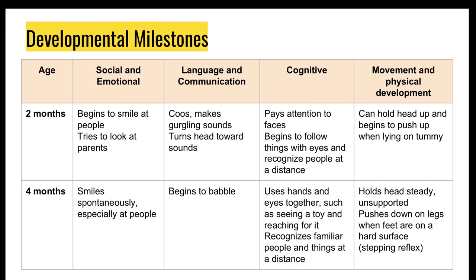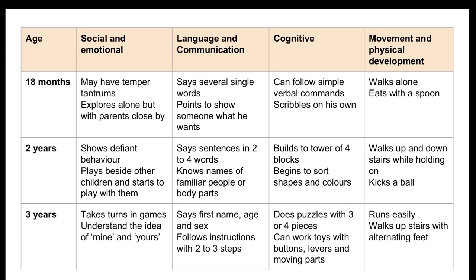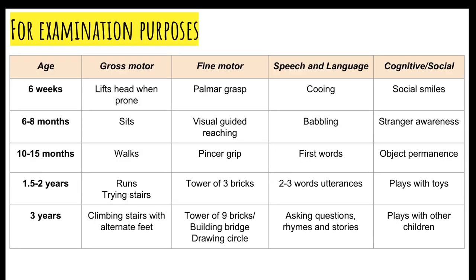These are the four developmental domains which are often used when monitoring milestones, starting from two months and moving all the way up to three years. I put this table here more for your reference. I wouldn't emphasize memorizing it because it's way too much information. For exams, the simpler table is more useful — I think a lot of you would have already had it from our lectures in second and fourth year.